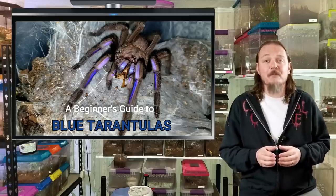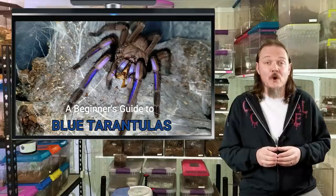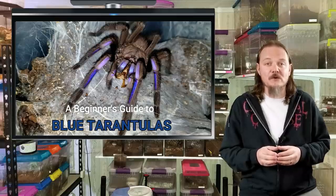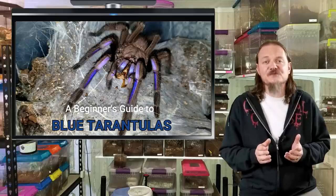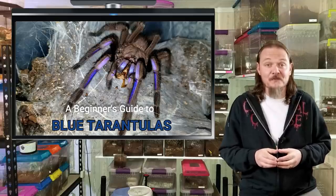Always remember that temperaments can vary from specimen to specimen, and even from molt to molt. Although I may talk about some species being more laid-back than others, always keep in mind that there are exceptions. One man's sweetheart can be another man's nightmare.